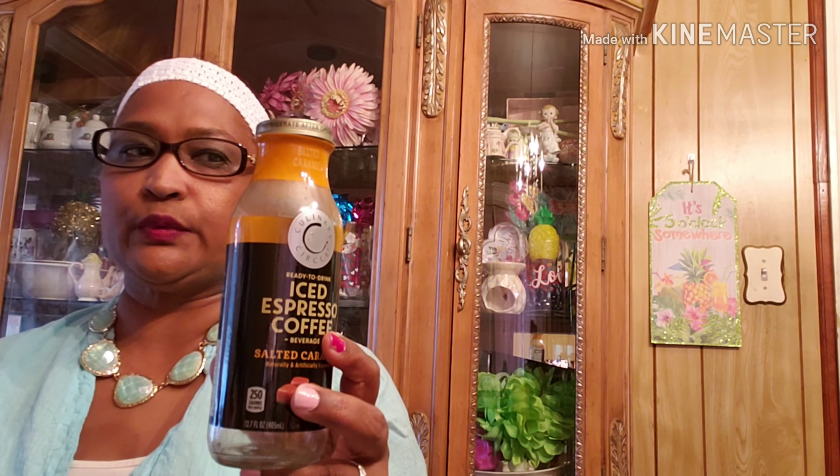I picked up this AIM — will buy again. These are the large size, 6.6 ounces. I will pick that up. And this iced espresso coffee, salted caramel, naturally and artificial flavor — I would pick this up. It's got a lot of sugar, like 48 grams, but I have this once in a blue. The last time I had this was a couple of videos ago.